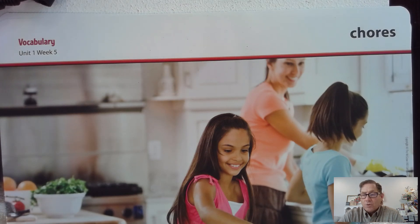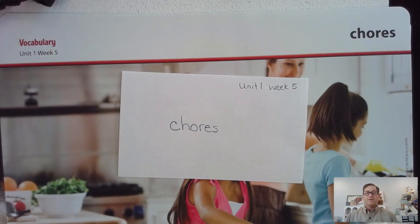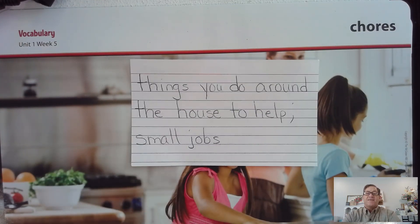What is another word for chores? Chores means things you do around the house to help. Another thing you could say is they are small jobs.